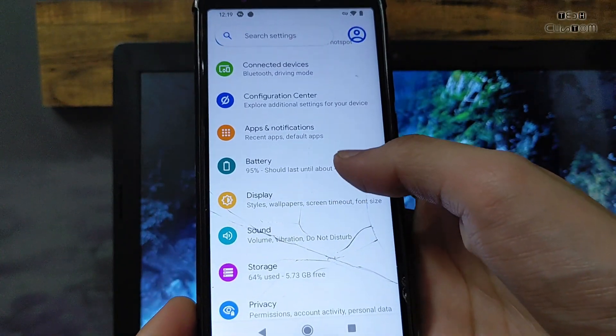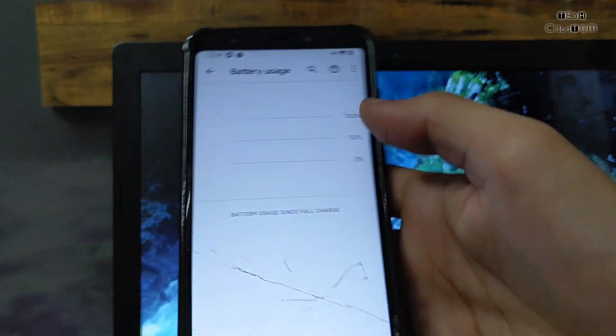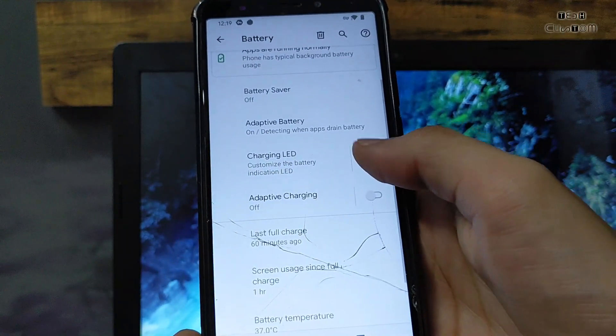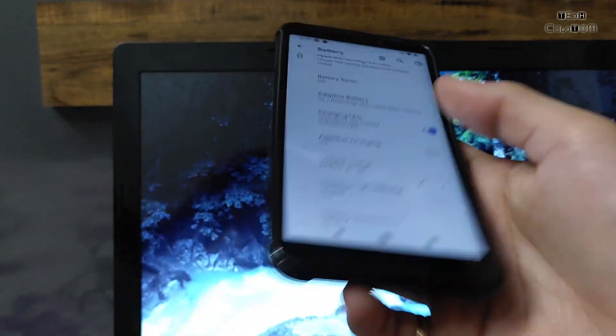Now let's check other features. Bluetooth is working, Wi-Fi is working perfectly fine, dual SIM is also working perfectly. I have fully tested it and battery performance is also great in this ROM — there is no sudden drop in battery performance. It was perfectly fine, and the LED light is also working.